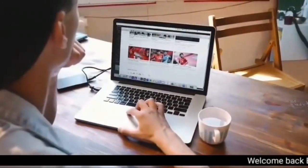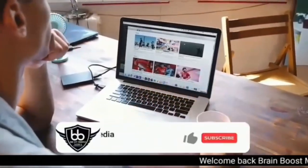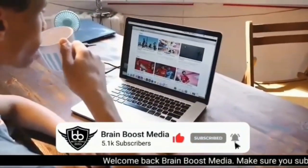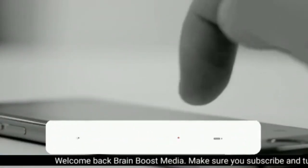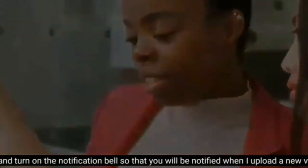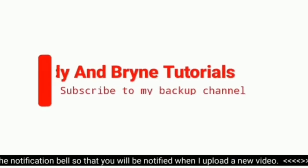Hey, welcome back to my YouTube channel. If you are new here, please subscribe to the channel to receive notifications whenever I upload a new video. If you have already subscribed, thanks for that. Don't forget to turn on the notification bell because there is a lot of important content coming up here. This video is very educative — please share it with your friends so that they can get the benefit of this video.